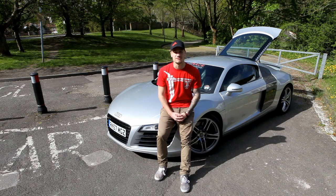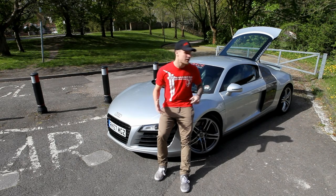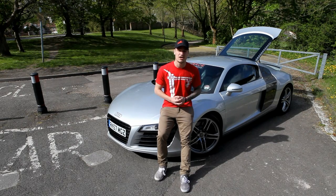Hello guys, welcome to Supercars of London and the first episode of Living with a Supercar. I thought it's time that I bring you on my journey, come along with some of the adventures and find out what it's really like to own a car like the Audi R8.